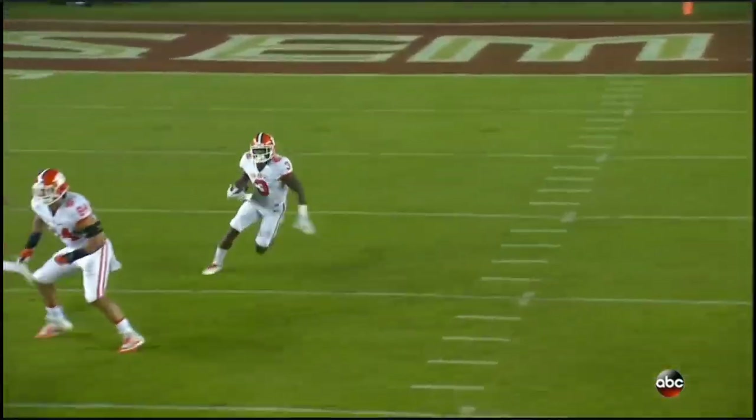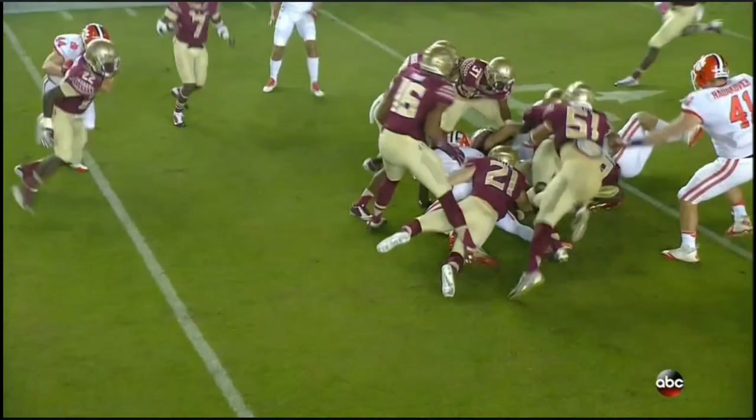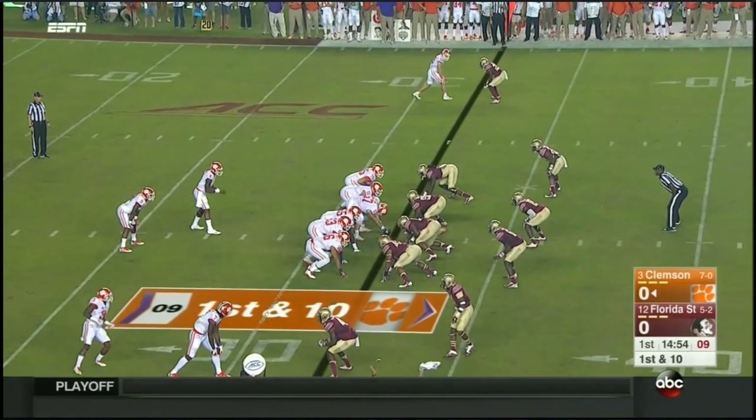It's a low kick along the ground and Scott's going to have a chance. Artavis Scott cuts it back, knocked down across the thirds to Wolfpack. Wayne Gallman is the back.